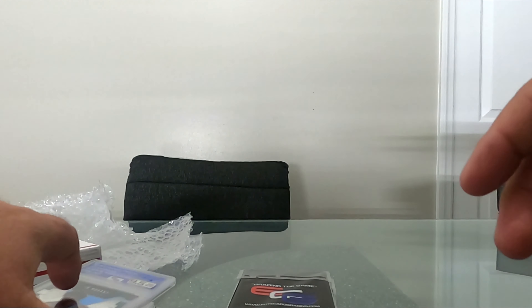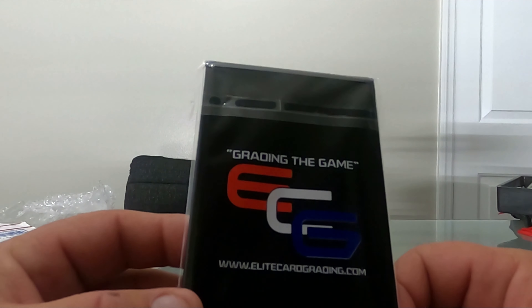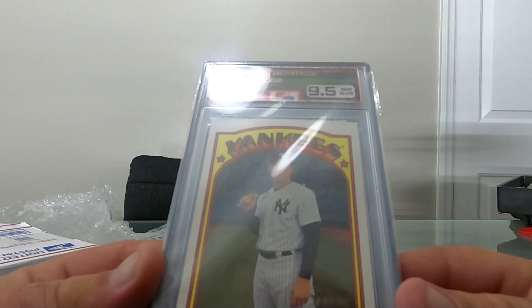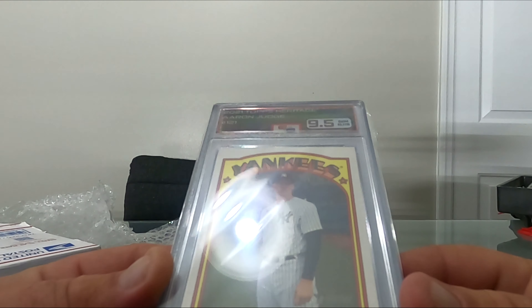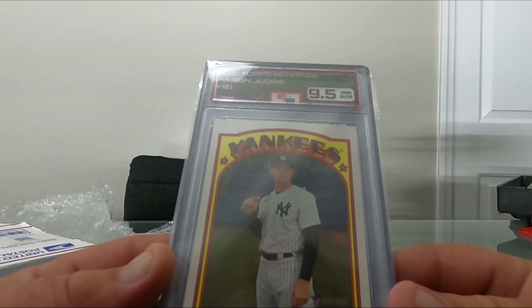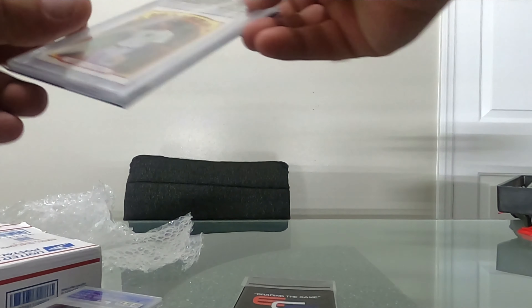I sent a little bit of everything in. Here's some baseball - Aaron Judge, 9.5, Topps Heritage 2021.